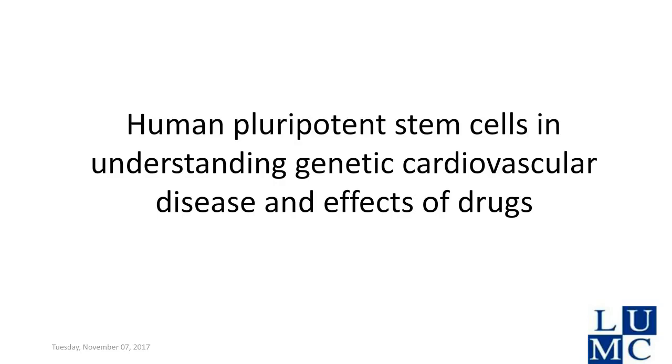Christine is Chair of Anatomy and Embryology and Professor of Developmental Biology at Leiden University Medical Center. Her research concerns cardiovascular development and disease models based on human pluripotent stem cells. Immediate interests are on developing biophysical techniques for characterization and functional analysis of cardiovascular cells from HPSCs. In 2015, she became guest professor at the Technical University of Twente to develop organ-on-chip models.